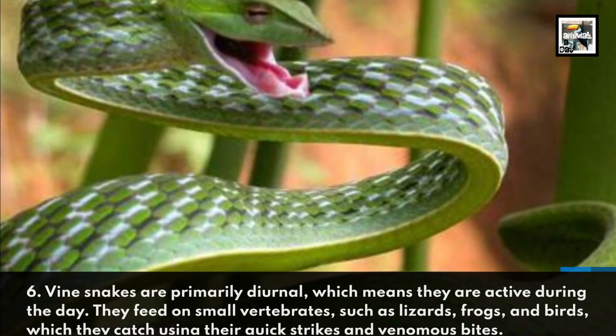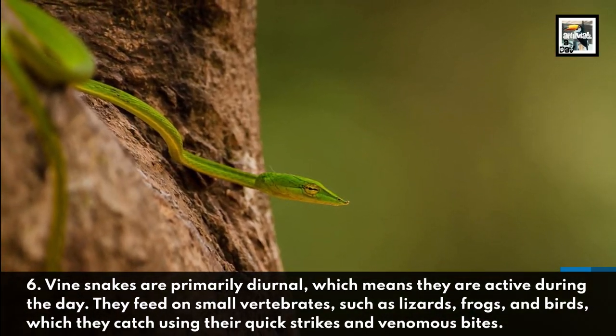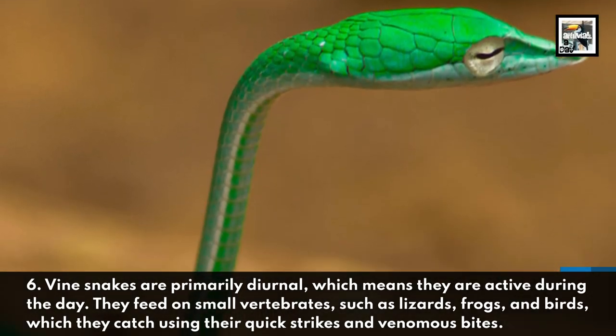Vinesnakes are primarily diurnal, which means they are active during the day. They feed on small vertebrates, such as lizards, frogs, and birds, which they catch using their quick strikes and venomous bites.